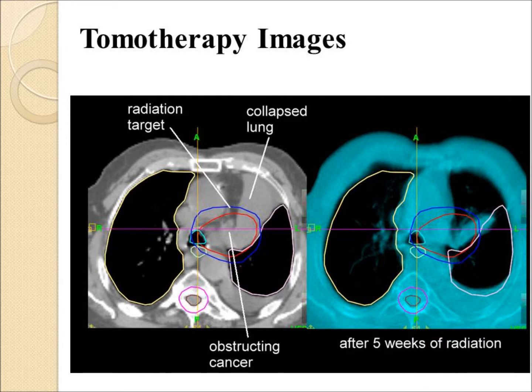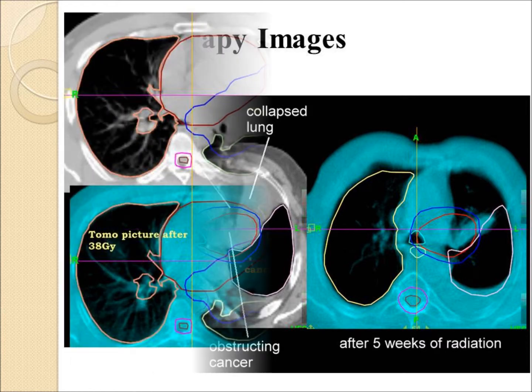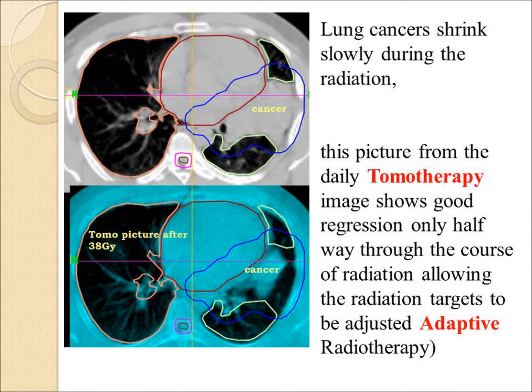Tomotherapy images are useful. The tumor has opened up an area of lung collapse and the radiation field could be adjusted. In another case, a large tumor is shrinking down and the radiation field was adjusted or adapted accordingly.